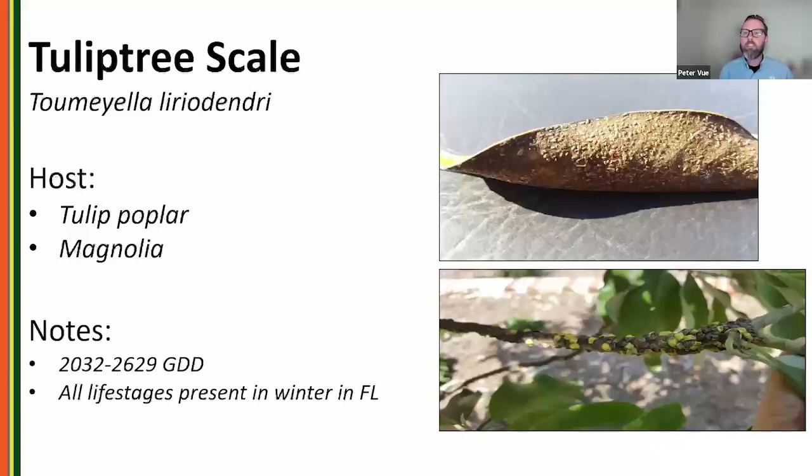Tulip tree scale is closely related to magnolia scale — often confused with it — and we see it more in southern states. Crawlers also emerge later in the year. Found on tulip poplar and magnolias including Magnolia virginiana, which is increasingly planted in urban landscapes. In Florida, you can have all life stages all year long.